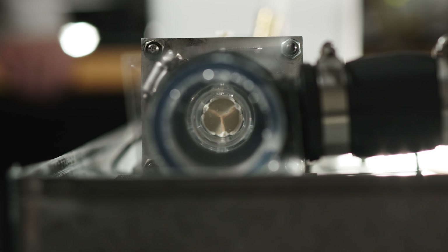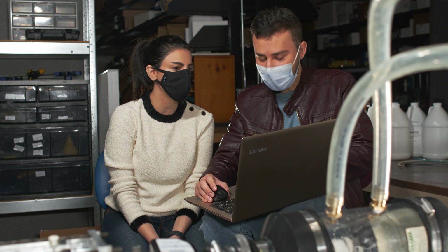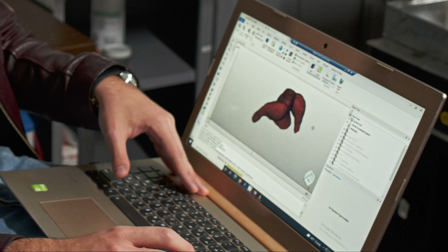The pulse duplicator emulates the left side of the heart with all its valves and physiological conditions, including heartbeats and blood flow. Flow visualization techniques are tools that help our team replicate patient cardiovascular components and 3D print models just for them.